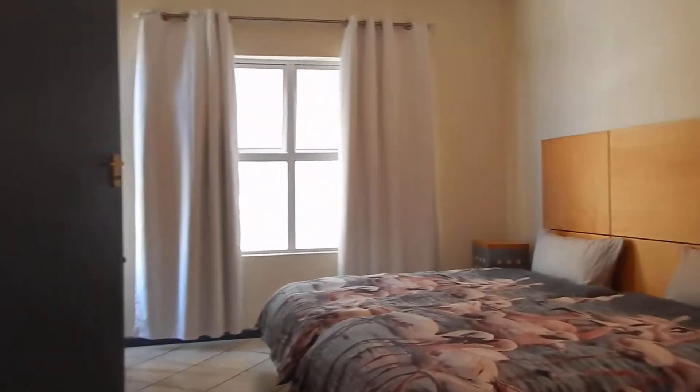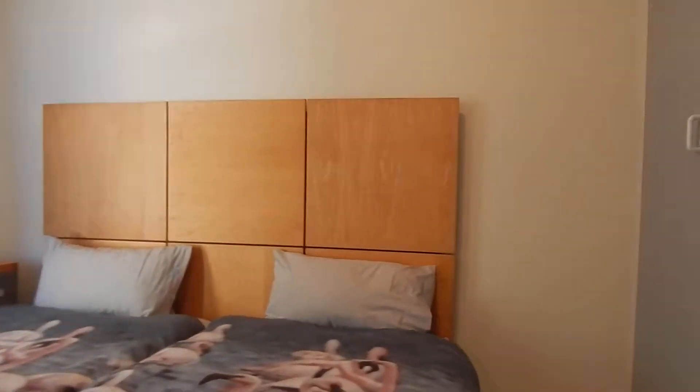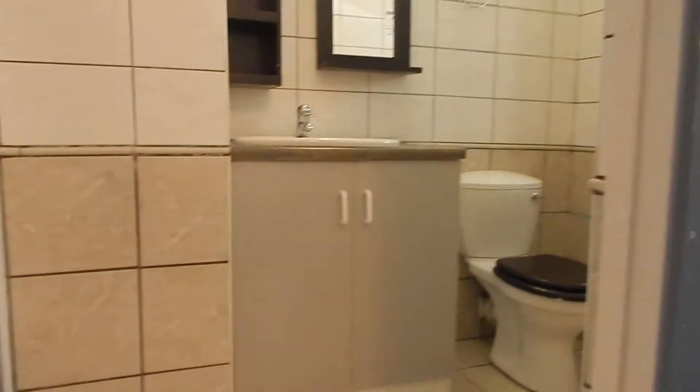Your first bedroom, also nice and spacious. You've got your built-in cupboards and your ensuite shower, toilet and basin.